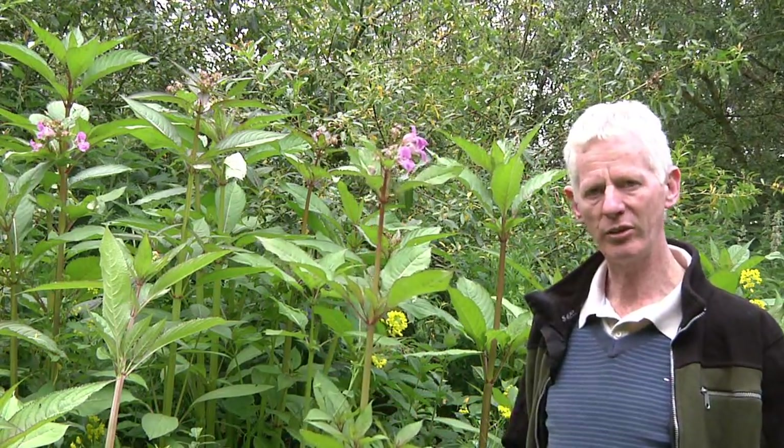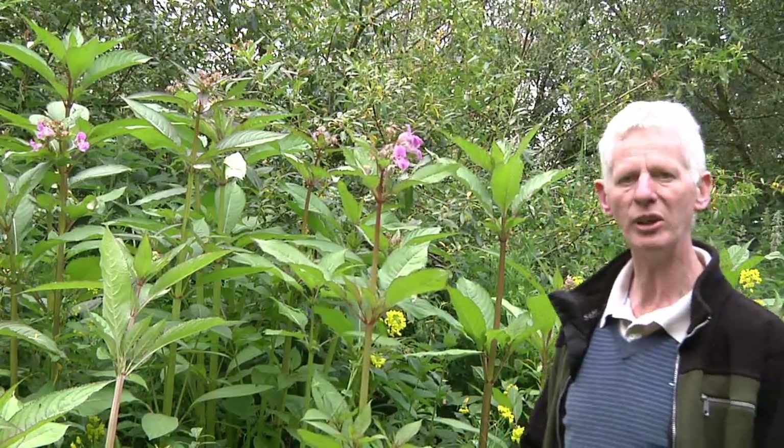What I want to do today is show you the main features of the Himalayan balsam — Latin name Impatiens glandulifera. I'll show you the main features of this plant that will help you identify it. In another clip, we're going to talk about control and show you some control methodologies.